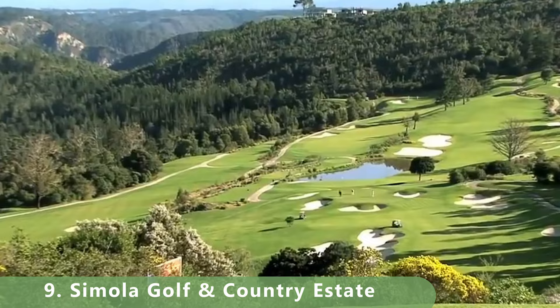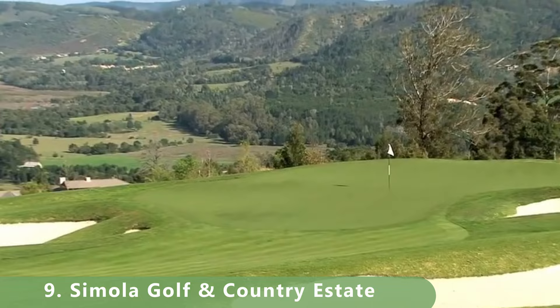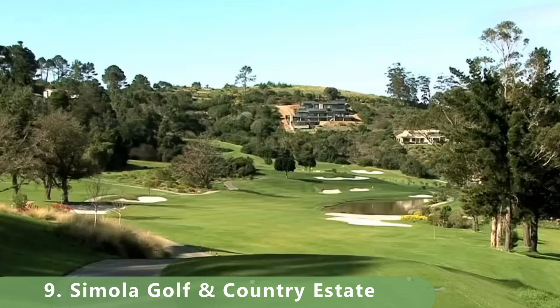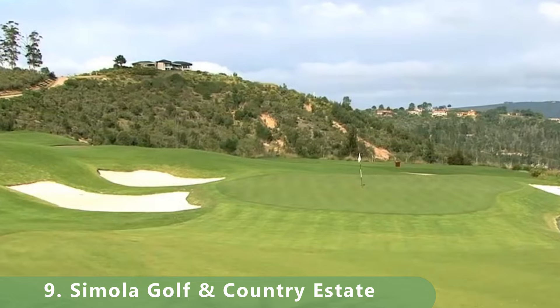There's a lot to like here: a clubhouse, great golf, and views that almost look like Montana rather than South Africa. The course is listed as a parkland-style with a configuration of five par 3s and five par 5s. Two valleys divide the course — believed to split the front and back nine. It's been considered South Africa's greatest golf destination.